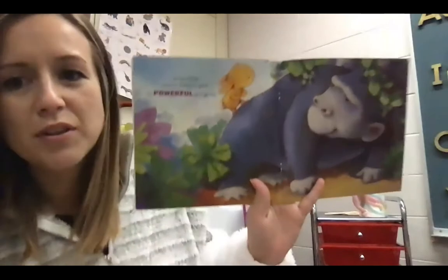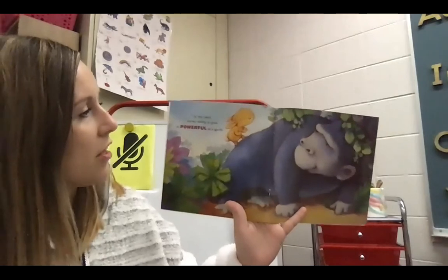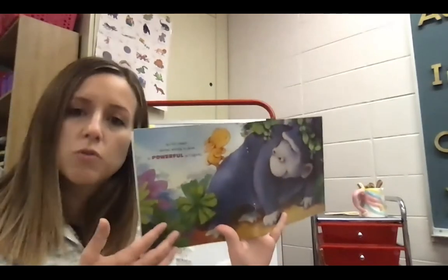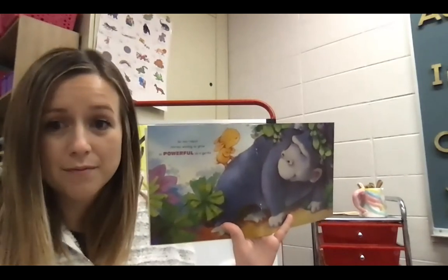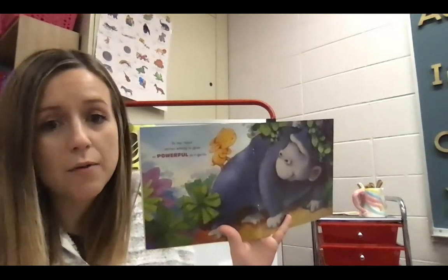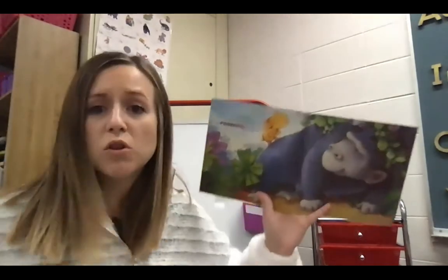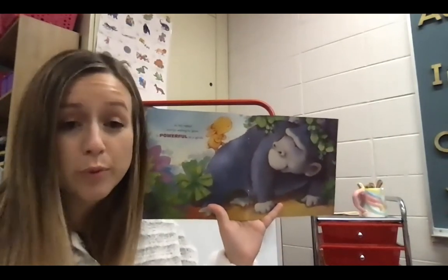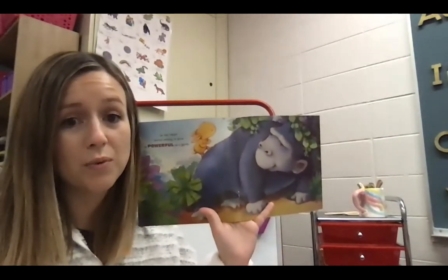Let's look back at that page with the gorilla. On this page, it says: Tiny Rabbit started wishing to grow as powerful as a gorilla. How could the story help you figure out the word powerful if you didn't know what that meant? You're right — it has words and pictures to help us. It talked about being powerful like a gorilla, and then it shows a gorilla with great big arms holding on to the Tiny Rabbit. I think that powerful means really strong because in the picture, it looks like they're trying to show off how the gorilla is really strong.